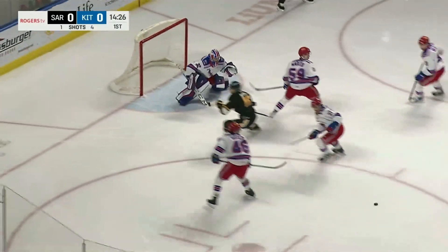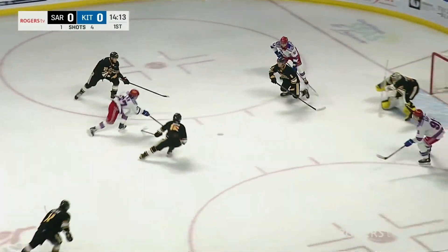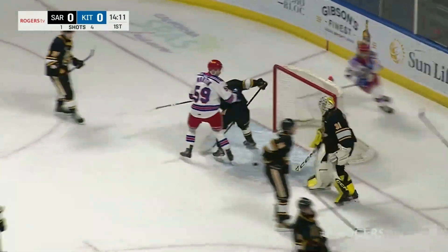Good transition out, nice hustle. Dropped it back to LeBlanc — shot, save made by Parsons. That was Andrew LeBlanc, and here comes Matthew Sopp. Sopp tries to backhand one for Martin. Comes to Lamb and to Sopp — and he scores!